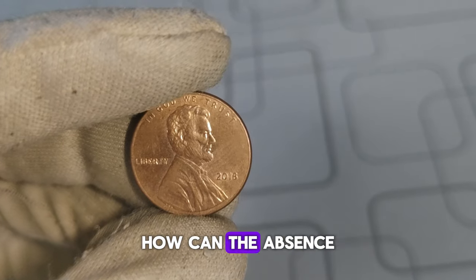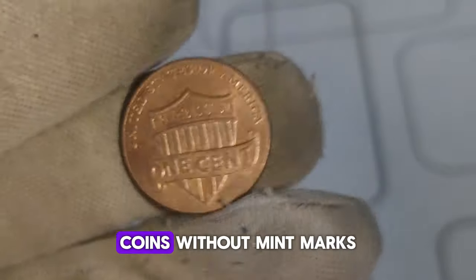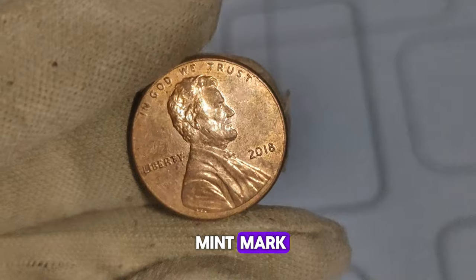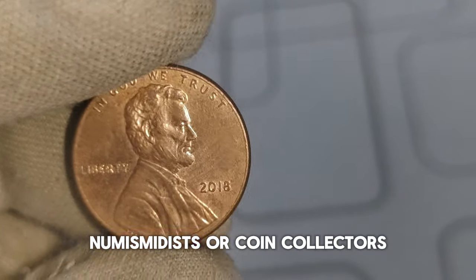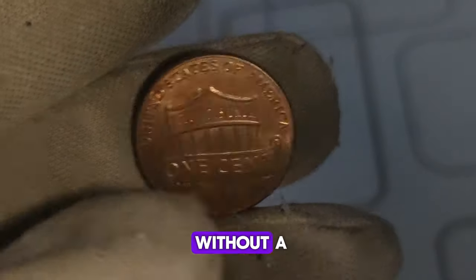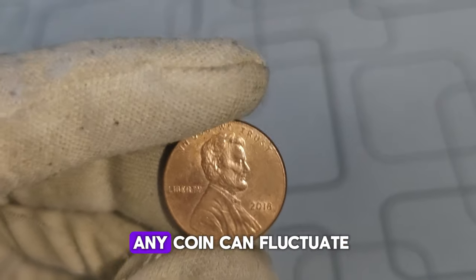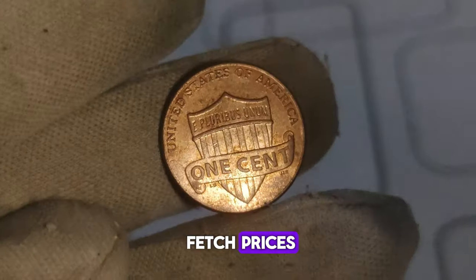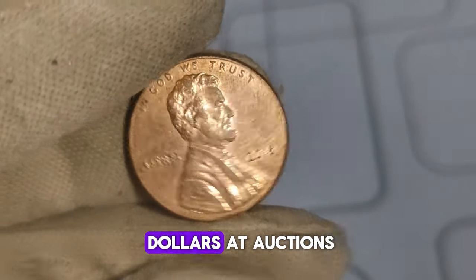You might be wondering how the absence of a tiny letter can make such a big difference in value. Firstly, the rarity factor: coins without mint marks are relatively rare, especially considering that the majority of Lincoln pennies from the Philadelphia mint do bear the P mint mark — so finding one without it is like finding a needle in a haystack. Secondly, the demand among collectors: numismatists are always on the lookout for unique and rare pieces. The 2018 Lincoln penny without a mint mark has garnered significant interest due to its scarcity. These coins have been known to fetch prices significantly higher than their face value — in some cases, hundreds or even thousands of dollars at auctions and through private sales.